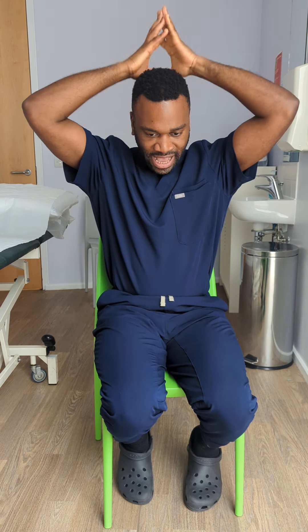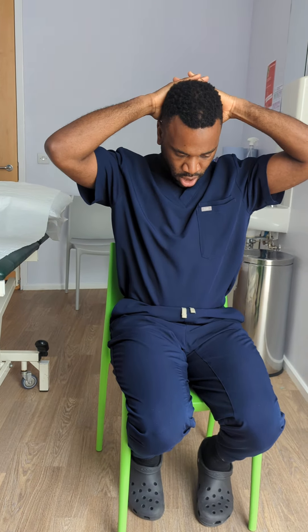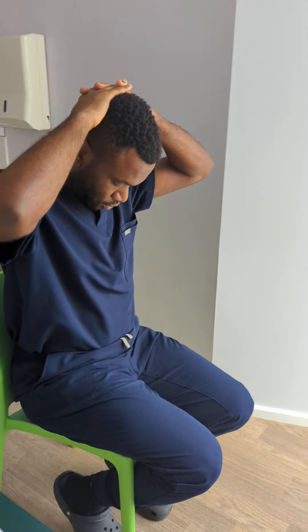Then I'm going to place my hands behind my head and tuck my chin down onto my chest. You should feel a nice stretch towards the back of your neck.